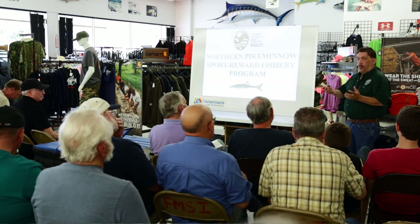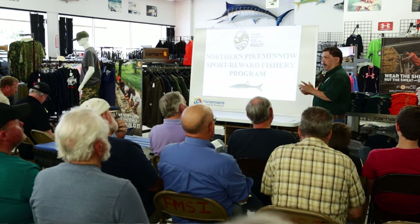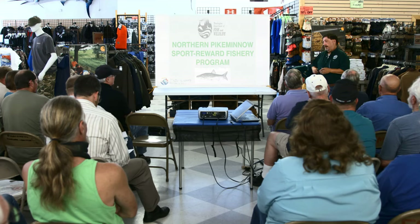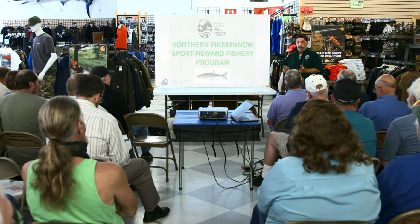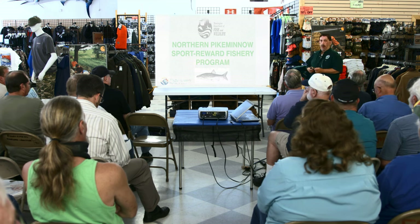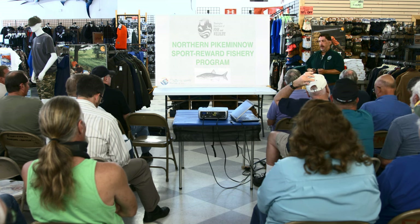The folks that you would come in contact with out there at the check stations, whether it's on the Oregon side or on the Washington side, those are all my folks. Tonight I'm going to give you the nuts and bolts — how to participate in the program, why we're doing the program, and then I'm hopefully going to show you a little bit about how to catch them, where to go, that sort of thing.